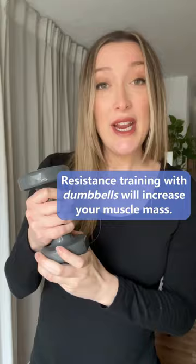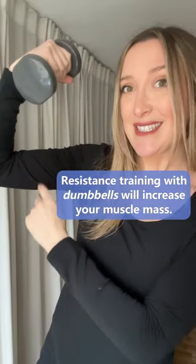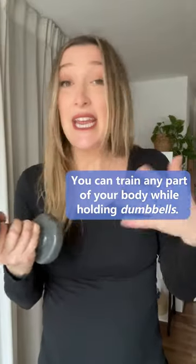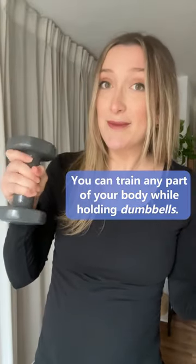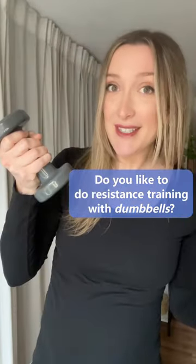Resistance training with dumbbells will increase your muscle mass. You can train any part of your body while holding dumbbells. Do you like to do resistance training with dumbbells?